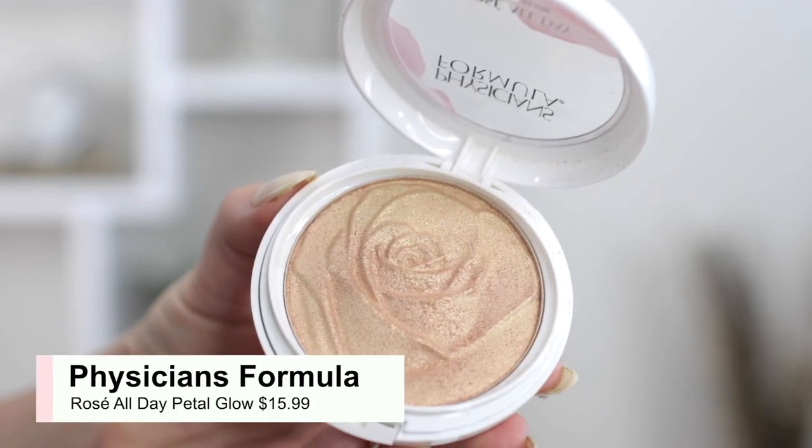My favorite beauty product this summer is this Physician's Formula Highlighter — it's the Rosé All Day in the Petal Glow. I also showed this in my Ulta haul, and I have been wearing it in every single video since. You guys are definitely noticing because I get comments every single video telling me how much I am glowing — but it is not me, it is the Physician's Formula Highlighter. It's a very budget-friendly highlighter. I did get it in the gold color because I prefer a more gold highlight, but they do also have a more white one as well as a more pink one. I just put it down the bridge of my nose, up my cheekbones, and then on my little Cupid's bow, and I really do feel like I have that J-Lo glow going on. This is super inexpensive — I want to say it's like $11.